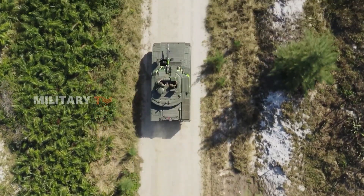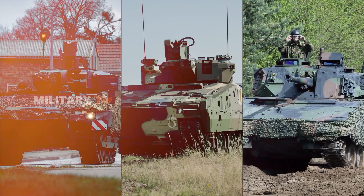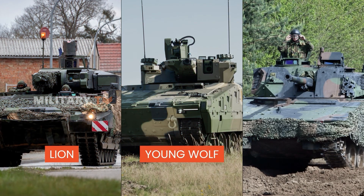So, do you have a guess? Which is the true champion — the German Lion, the young Wolf, or the field veteran?